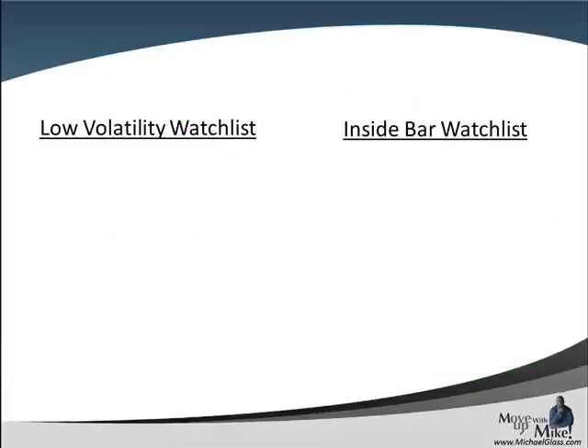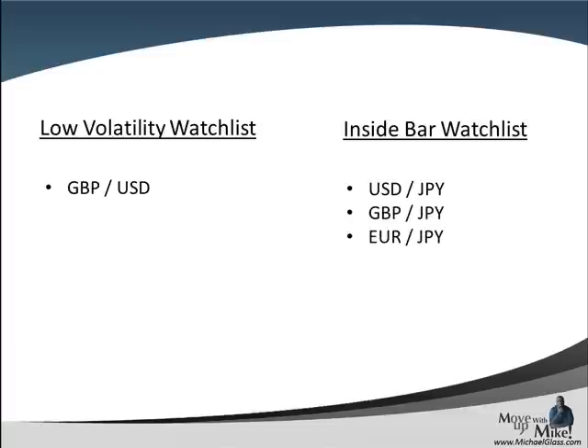As we transition over to our watch list, we do have some candidates today for our low volatility watch list. This is using a one-hour time frame and our standard Bollinger Bands, marking the high and the low. We're currently watching the pound dollar and see if we can get a breakout. For our inside bar watch list, we're watching all of the yen currency pairs — the dollar yen, the pound yen, the euro yen — marking the high and the low of today's range, watching for a breakout preferably in the direction of the trend.